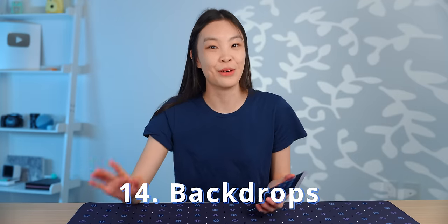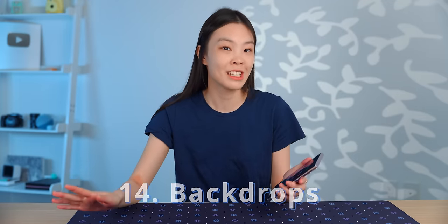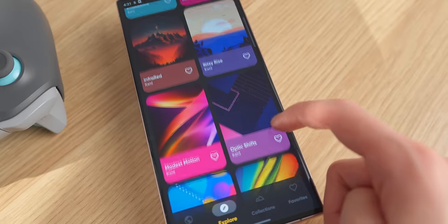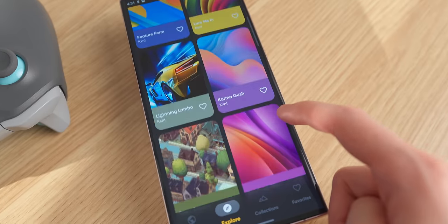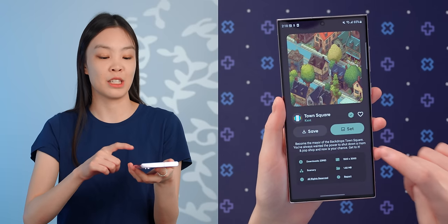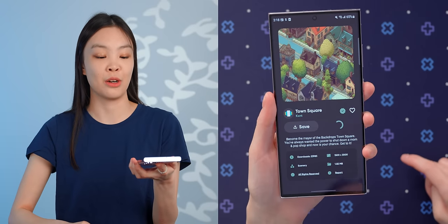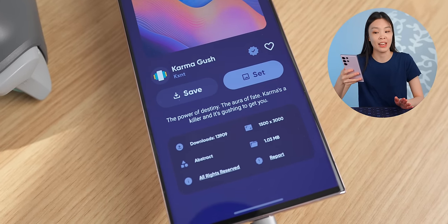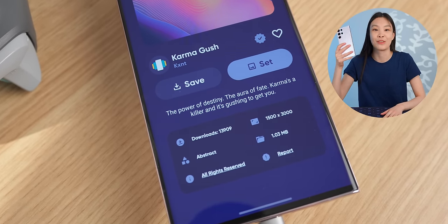If you're a fan of 2D art, you have to check out this wallpaper app called Backdrops. There are lots of great looking simple static wallpapers. I found this one called Town Square and I think it looks so cute. Setting one as the wallpaper just takes one click, so it's very convenient. The resolution of them is approximately 2K, so it's also perfect for the S23 Ultra screen.